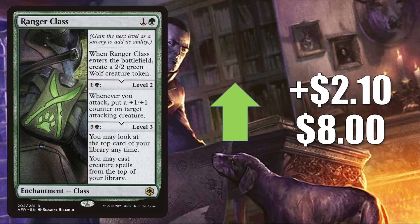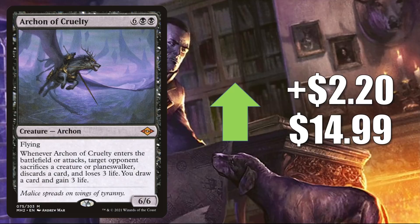In Pioneer, Ranger Class is in Mono-Green Ramp, Mono-Green, and Selesnya Company. Archon of Cruelty is up $2.20 this week to $14.99 — a very solid Commander card and combo enabler in many builds. In Modern, you'll find this in Reanimator builds. In Legacy, it's also in Reanimator. And in Vintage, it is in Oath of Druids.